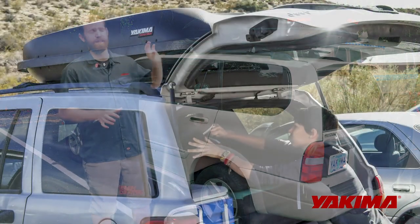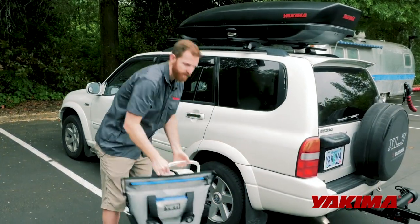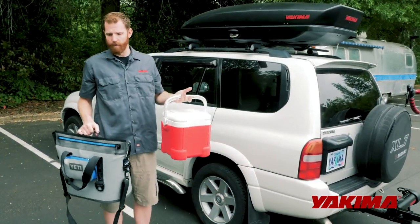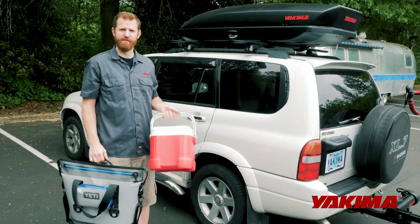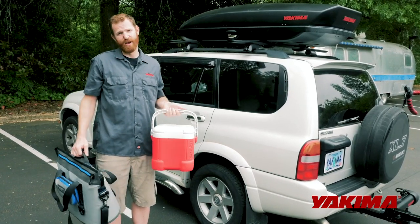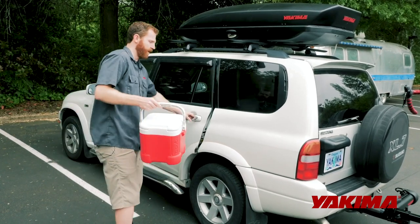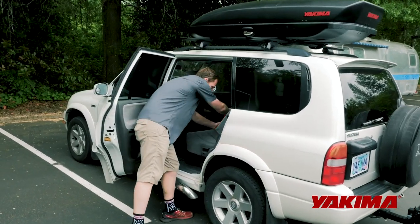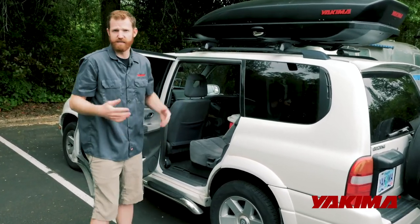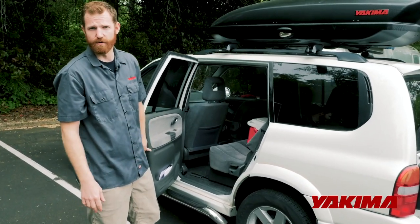Those items typically go in the back of your vehicle. One thing I recommend is taking a second cooler — whether it's a small or soft-sided cooler — that you can stow in the passenger area. That way you have road trip snacks. Something like this is very easy to stow; just set it in the center of your back seat so it's easy to grab for kids, friends, or yourself when you want a snack on the road.